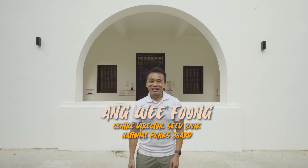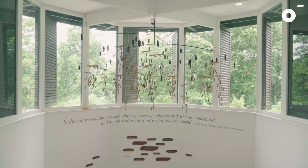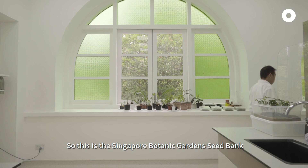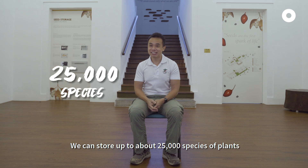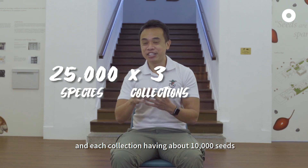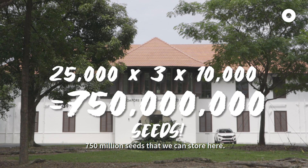My name is Wee Fong. I collect seeds for work and not for fun, and the seeds are stored right here in the seed bank. This is the Singapore Botanic Gardens seed bank — Singapore's first and only seed bank. It can store up to about 25,000 species of plants, with each species having three collections, and each collection having about 10,000 seeds. So that adds up to about 750 million seeds that we can store here.